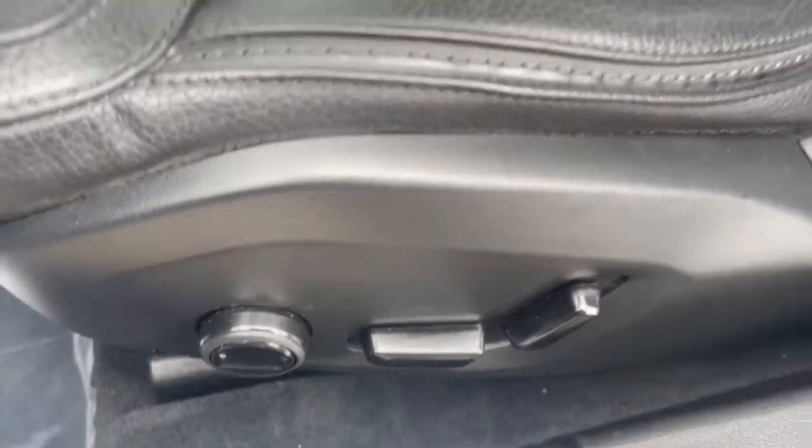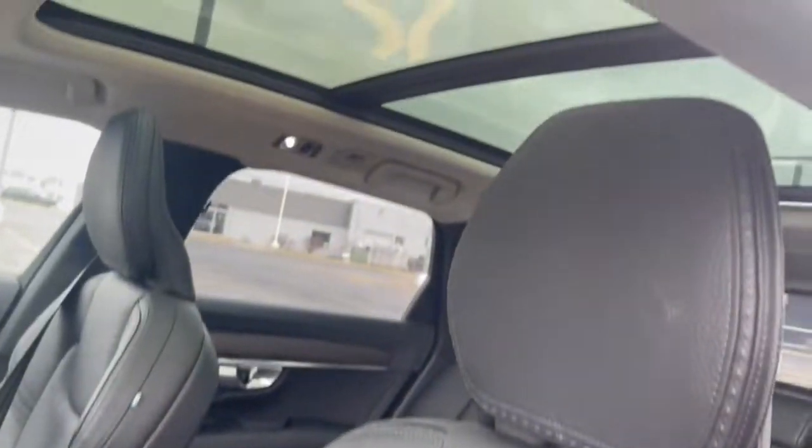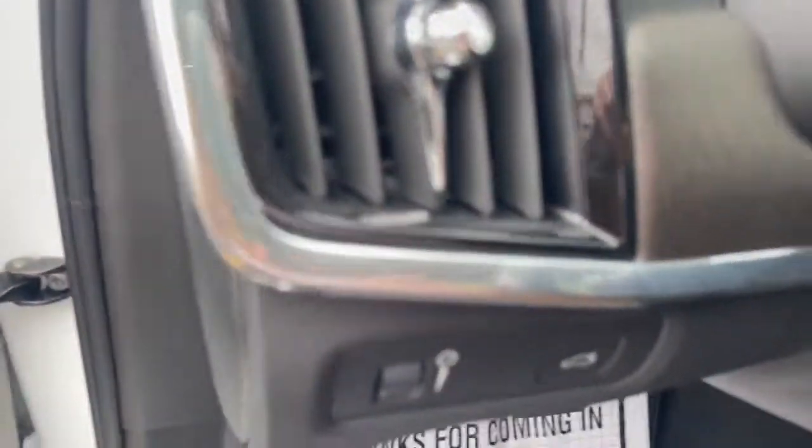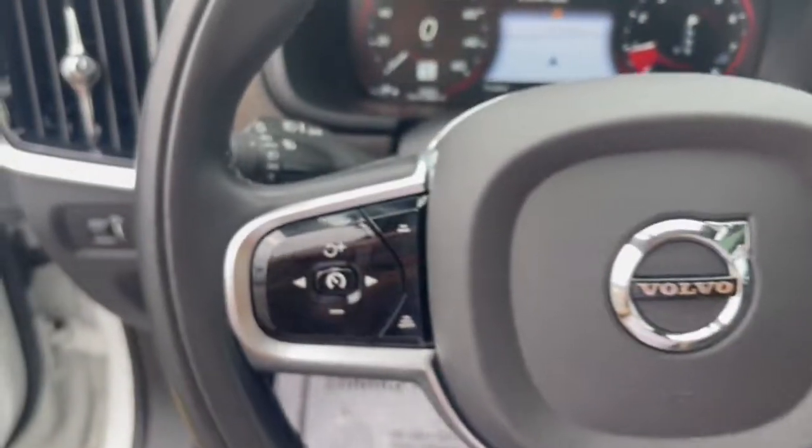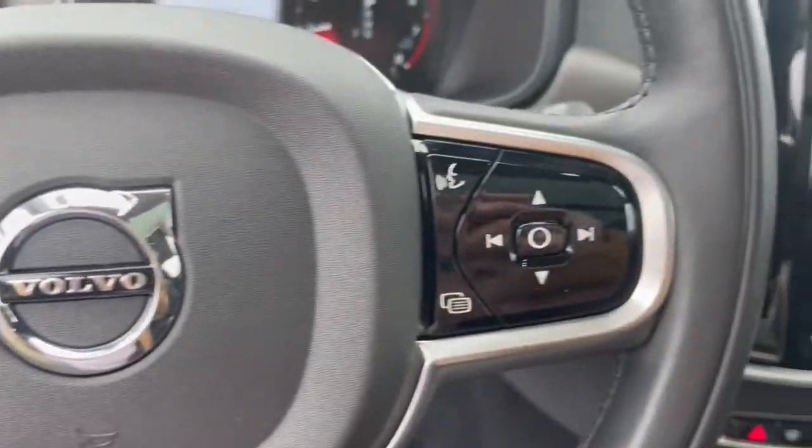These are just some of the great options this vehicle comes with: Panoramic Roof, Navigation System, Keyless Entry, Sun/Moon Roof, Power Lift Gate, Fog Lamps, Backup Camera, Electronic Stability Control, Seat Memory, and Trip Computer.